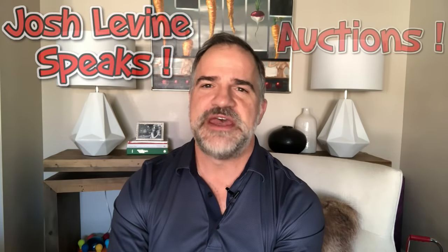Hey, it's my top 10 list of auction results from around the globe, as hand-selected by me, Josh Levine, your host and guide to the world of auctions. This is episode 6 of season 1.